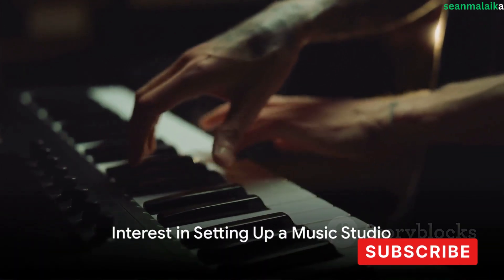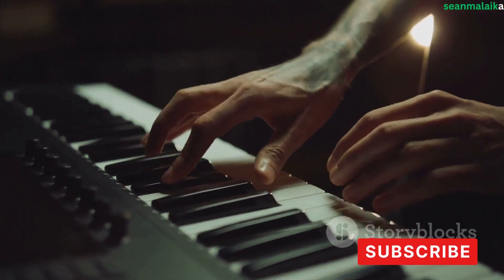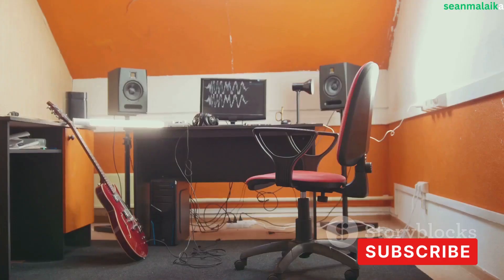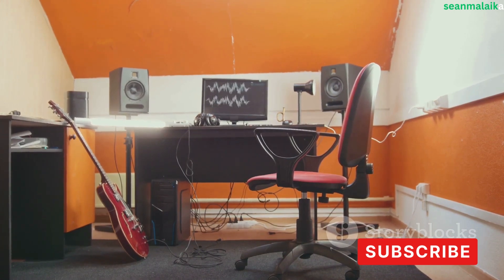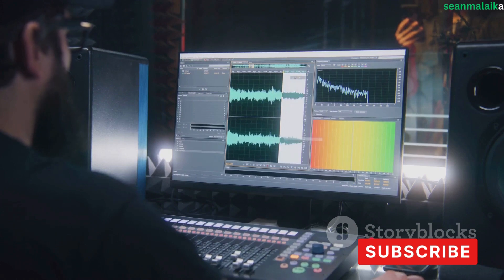Ever thought about setting up your own music studio? Imagine having a space where you can freely express your creativity — a place where you are the master of your own soundscape. A personal music studio is not just a room full of equipment; it's a sanctuary for your musical ideas to flourish, offering you complete control over your work.